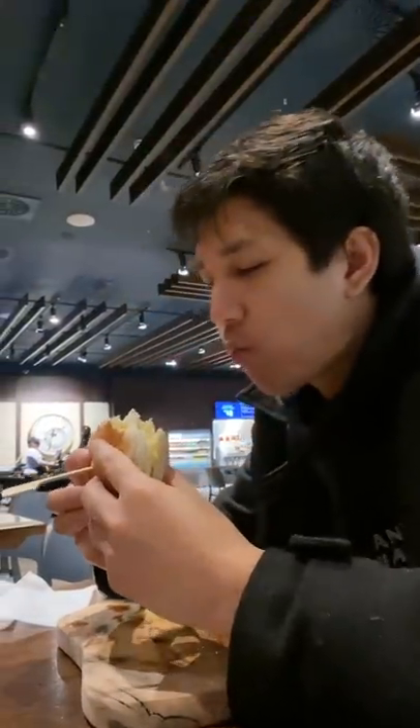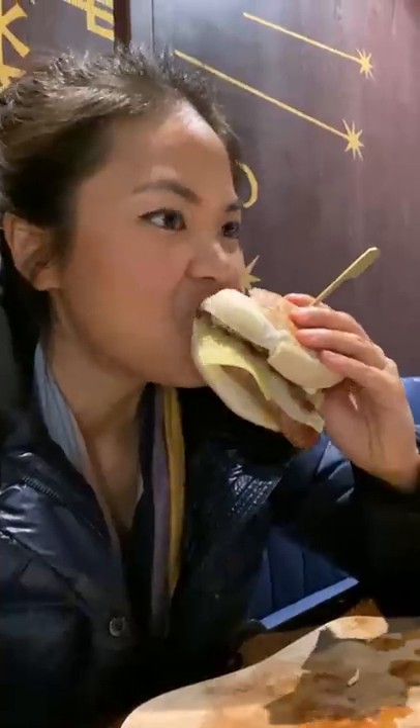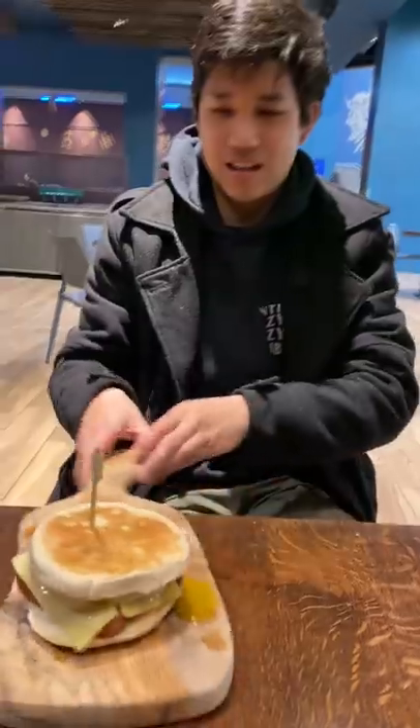Doug and I both got the Cumberland sausage, egg and cheddar breakfast muffin. And you know what? It was actually pretty good. Ooh, can you think of a cool Harry Potter themed name for this breakfast muffin?